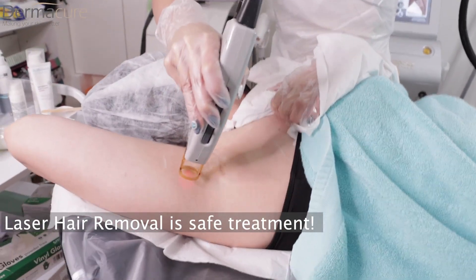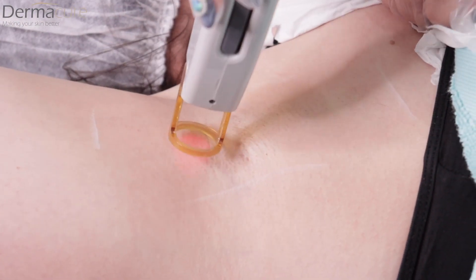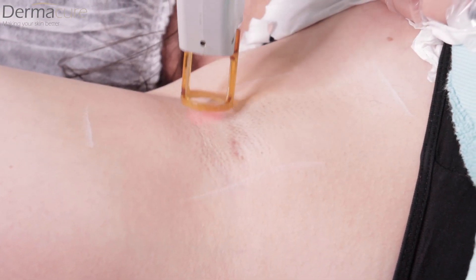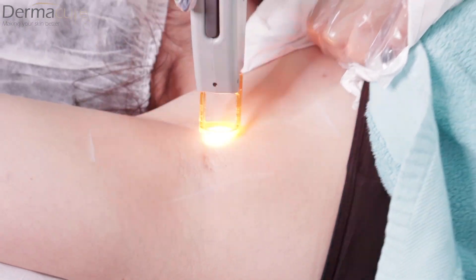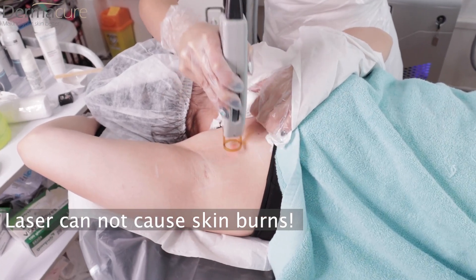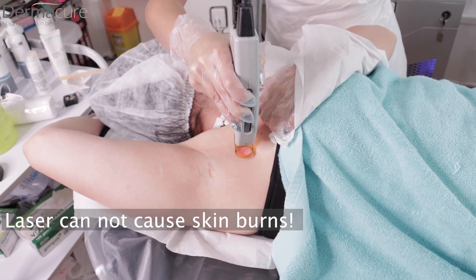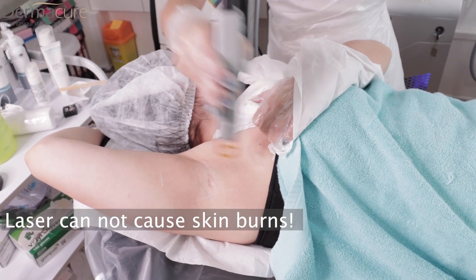Laser hair removal is a safe treatment and everyone can have it done. In my case I'm using a Candela laser with an alexandrite crystal, which can only be performed on skin types one to four. Laser cannot cause any burns unless the settings are wrong or not correct for the skin type — burns can only happen if the practitioner has not set up the laser correctly.